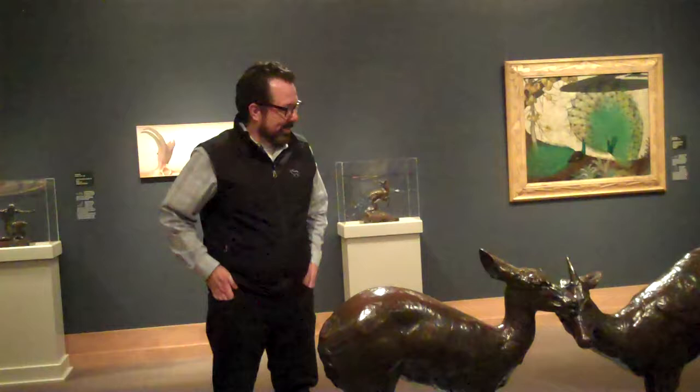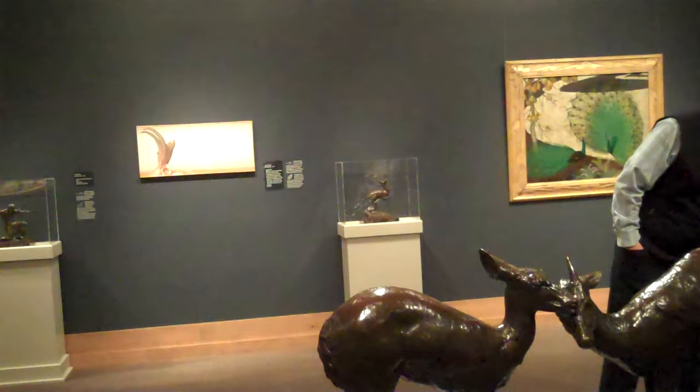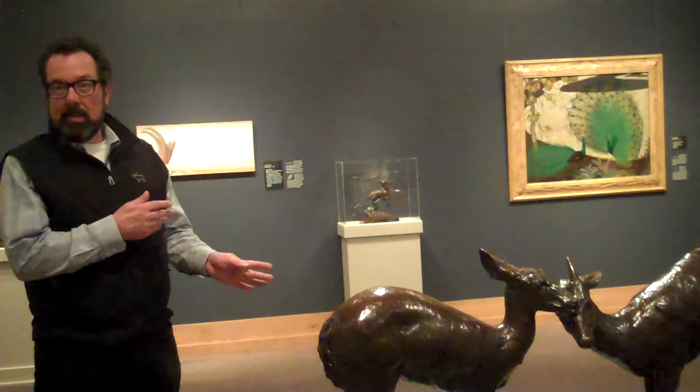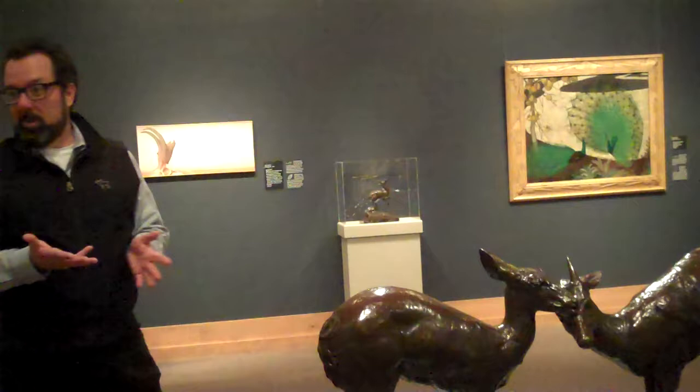These sculptures are on loan from a private collection that calls itself a national arts program. We will have them through the summer, then they're going to go to New York for a show that again combines cars, sculpture, and furniture. In the future I really want to try to get a similar kind of exhibit here, because I think people would love to see that combination of things.